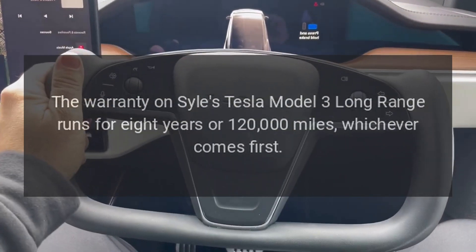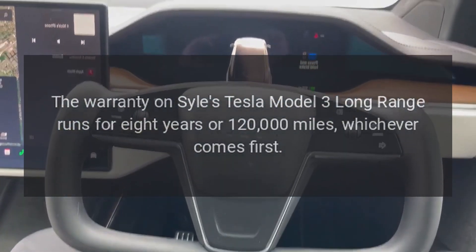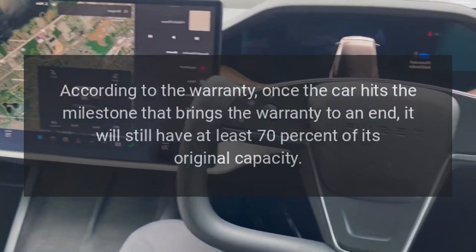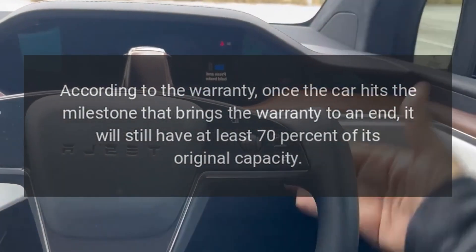The warranty on Sly's Tesla Model 3 Long Range runs for 8 years or 120,000 miles, whichever comes first. According to the warranty, once the car hits the milestone that brings the warranty to an end, it will still have at least 70% of its original capacity.